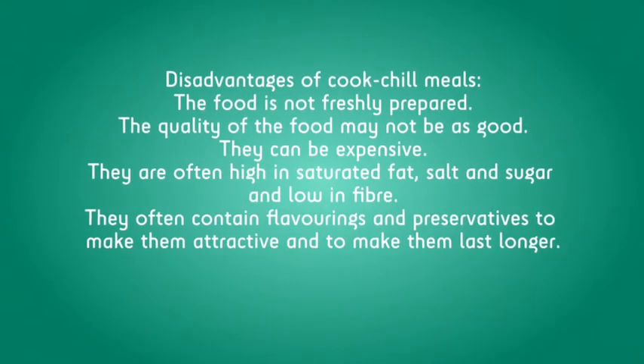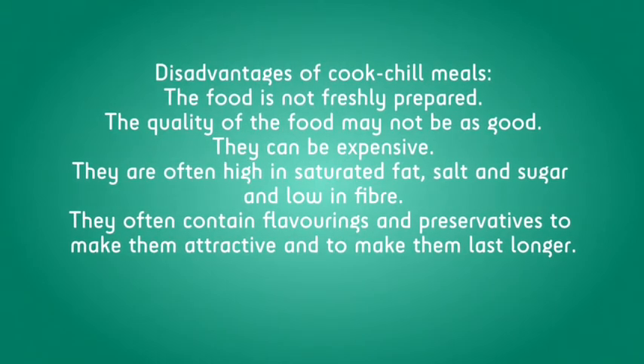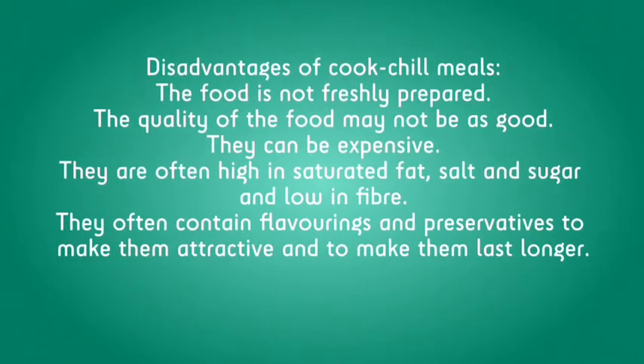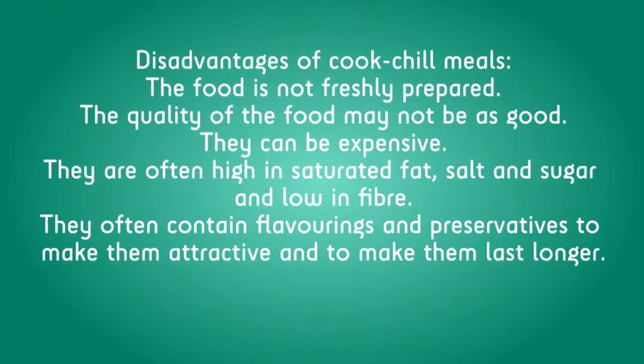Disadvantages of cooked chilled meals: the food is not freshly prepared, the quality of the food may not be as good, they can be expensive, they are often high in saturated fat, salt and sugar and low in fibre, they often contain flavourings and preservatives to make them attractive and to make them last longer.